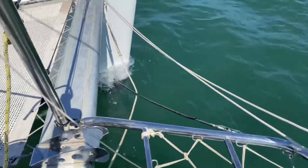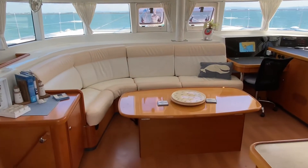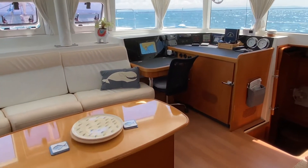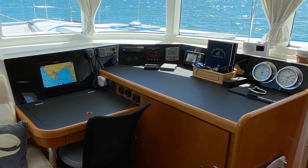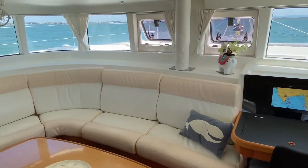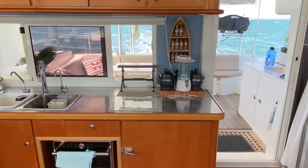Her interior is beautiful with light cream upholstery for a contemporary and homely look. A comfortable large L-shaped settee with a low table is to port, and the navigation station with navigation repeater screens is to starboard. The saloon is airy and light with the trademark excellent all-round visibility that Lagoons are known for.